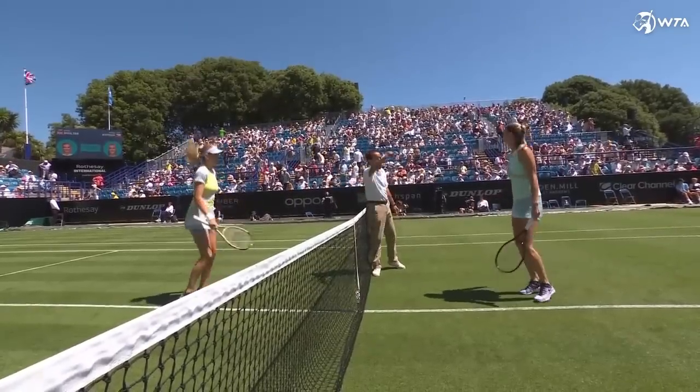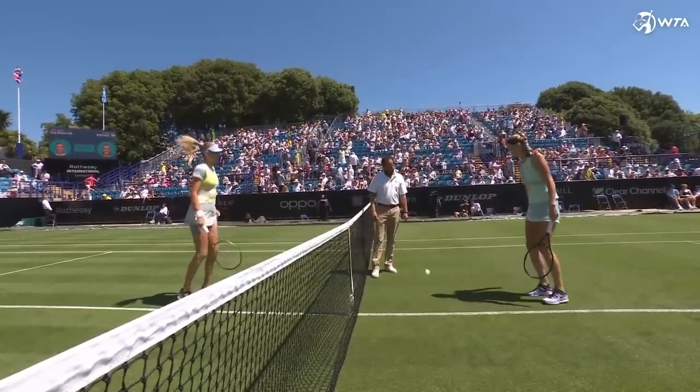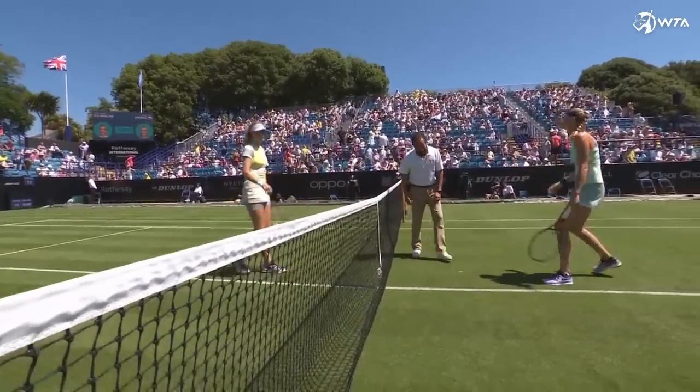We're going to choose heads. Heads or tails? Heads. I receive. I receive? Yep, I see. Heads.